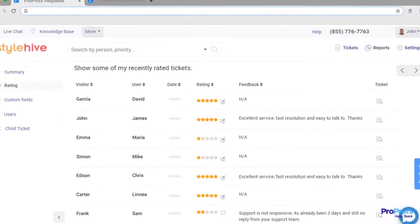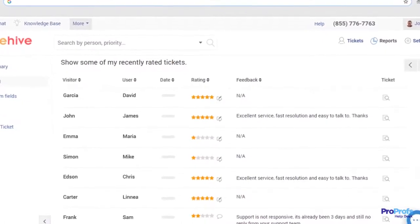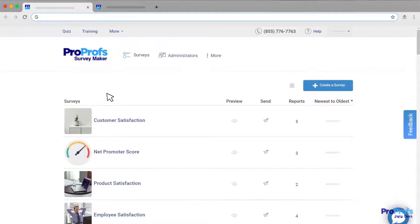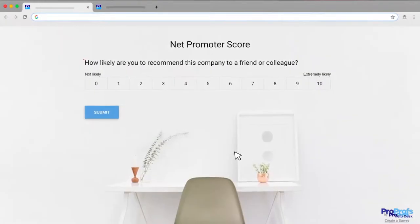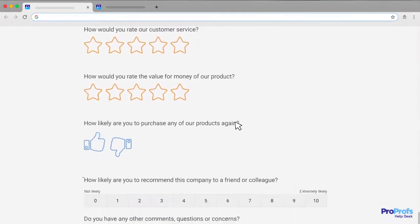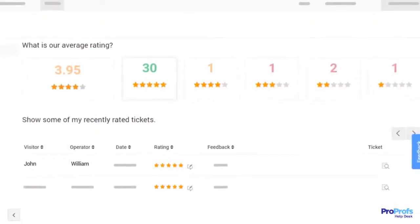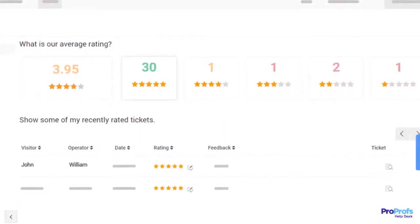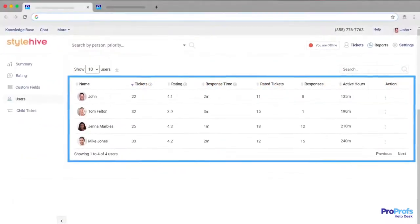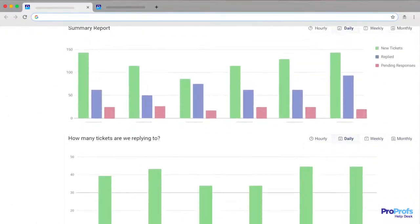With a help desk tool, you can capture valuable customer feedback in real time and use that to improve customer delight. Smart help desk tools support seamless integration with customer satisfaction and net promoter score surveys that you can use to measure and improve customer satisfaction. You can instantly find out if a customer rates a ticket poorly or has a poor customer experience. Best of all, detailed reports and analytics let you track the performance of your support agents and the overall team productivity.